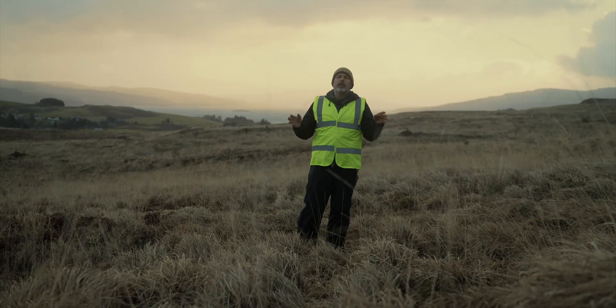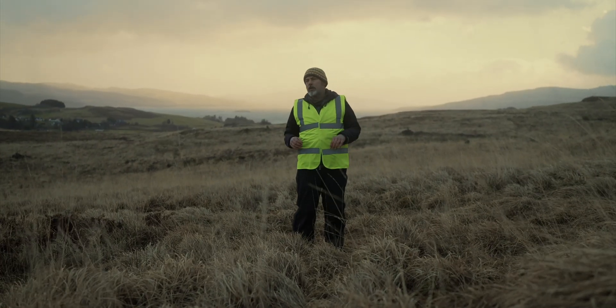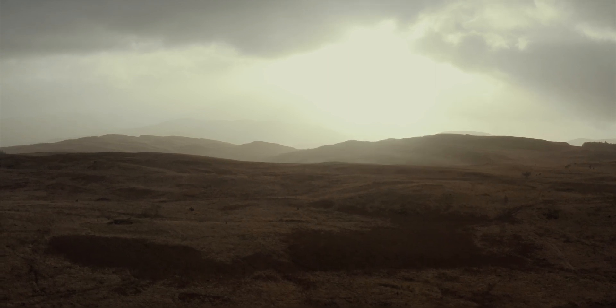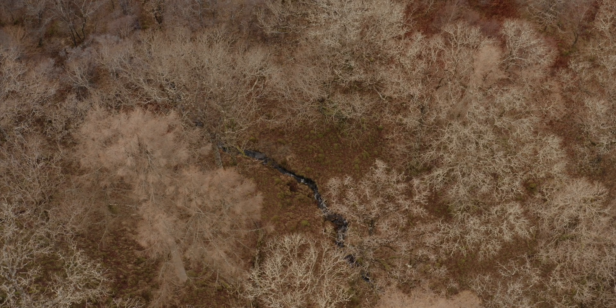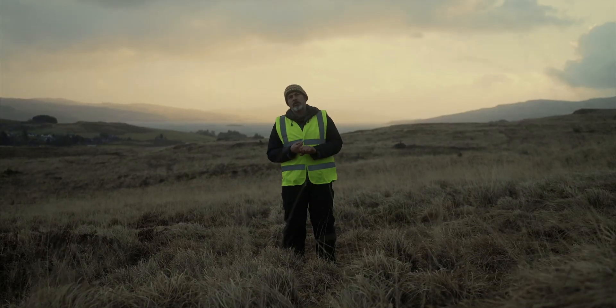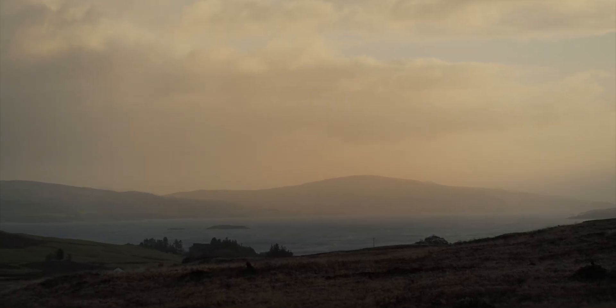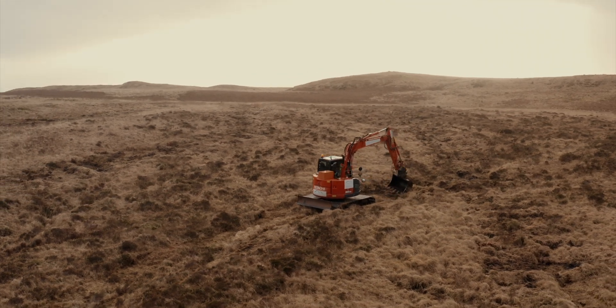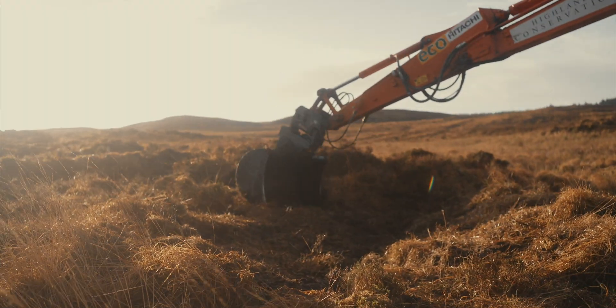One of the things that I really love about working for the Future Forest Company is that we take a holistic land management approach. We do the right things for the peatland. We plant native trees in forested areas and also we practice regenerative agriculture, and it's important to respect the land and to do our best to manage it in the most environmentally sensitive way.